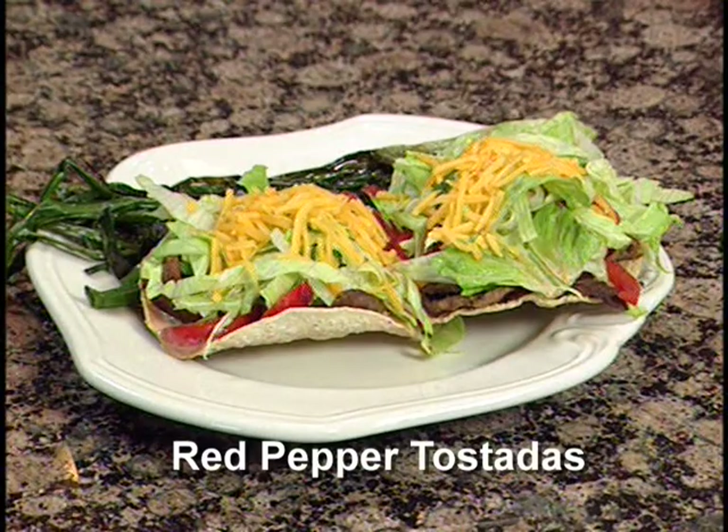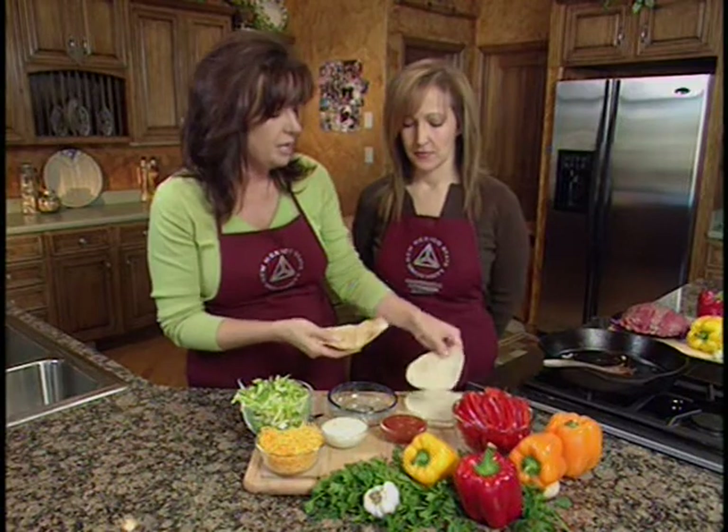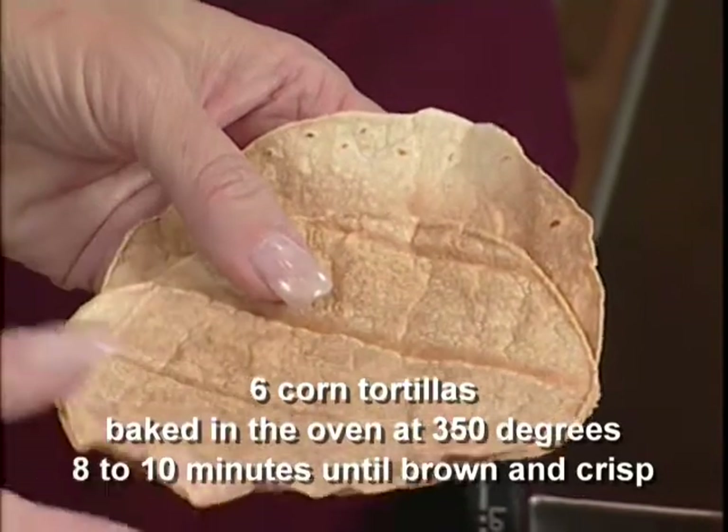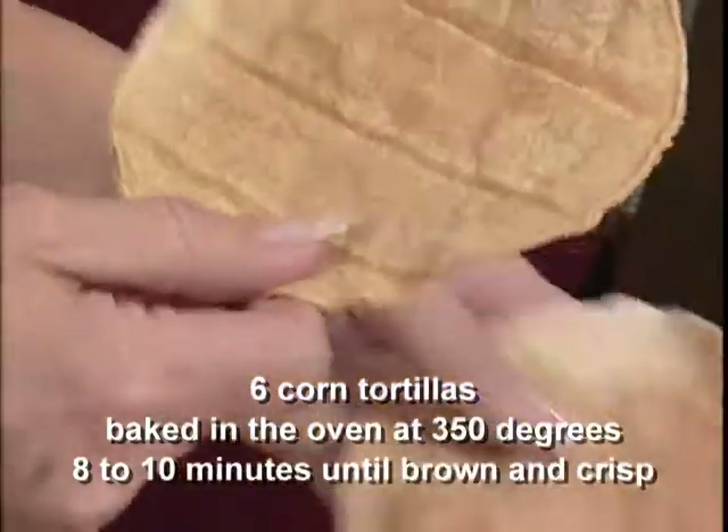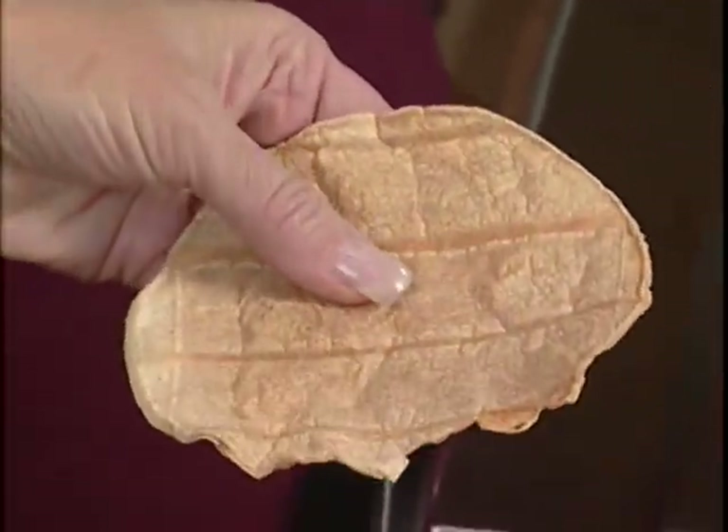This first tasty recipe is a tostada. With traditional tostadas, they take the corn tortilla and deep fry them — usually in lard. But to lighten it up a little bit, what we've done is just bake it in the oven. Bake your corn tortillas in the oven for about 8 to 10 minutes at 350 degrees until they're nice and brown and crisp. We can do this for chips and salsa too. Each tortilla — for two of them — contains 17 grams of carbohydrates, which is not too bad when a flour tortilla can go from 21 to 35.